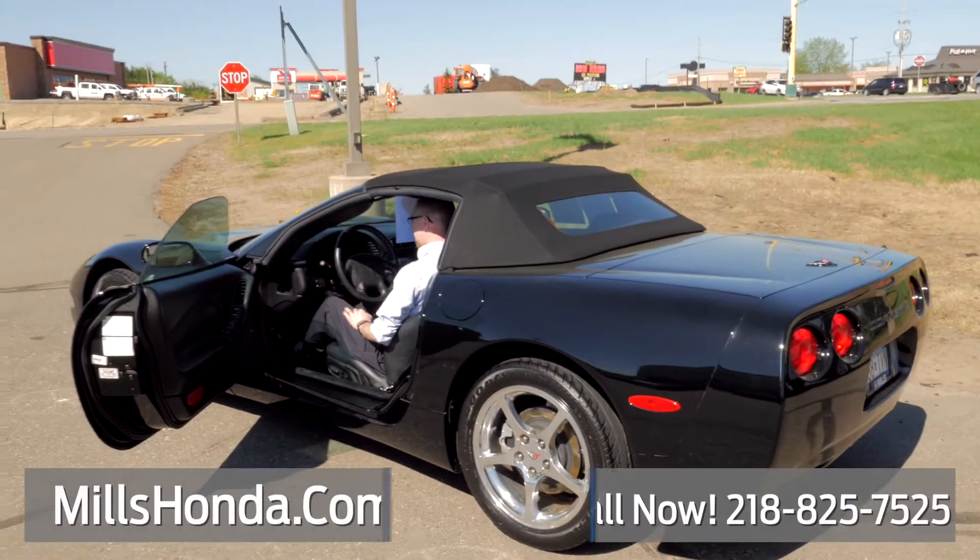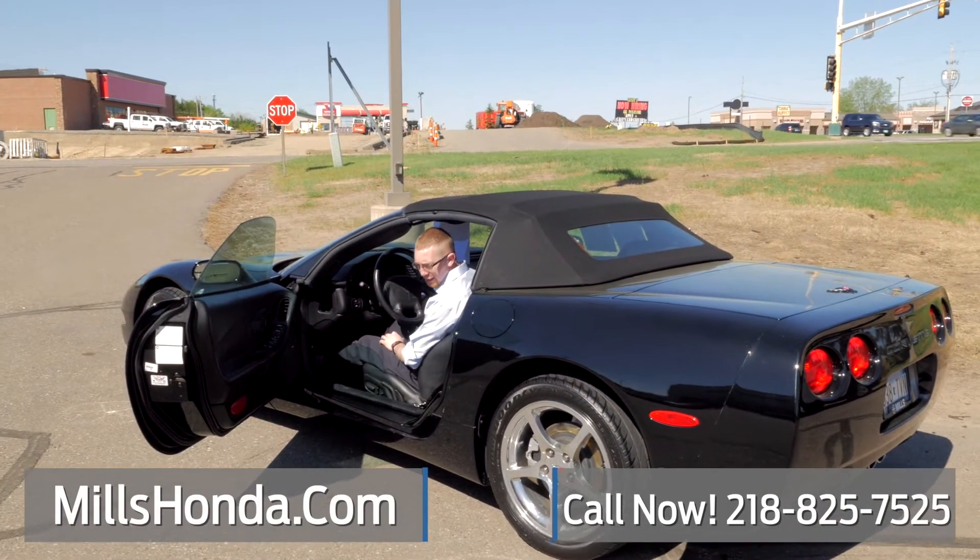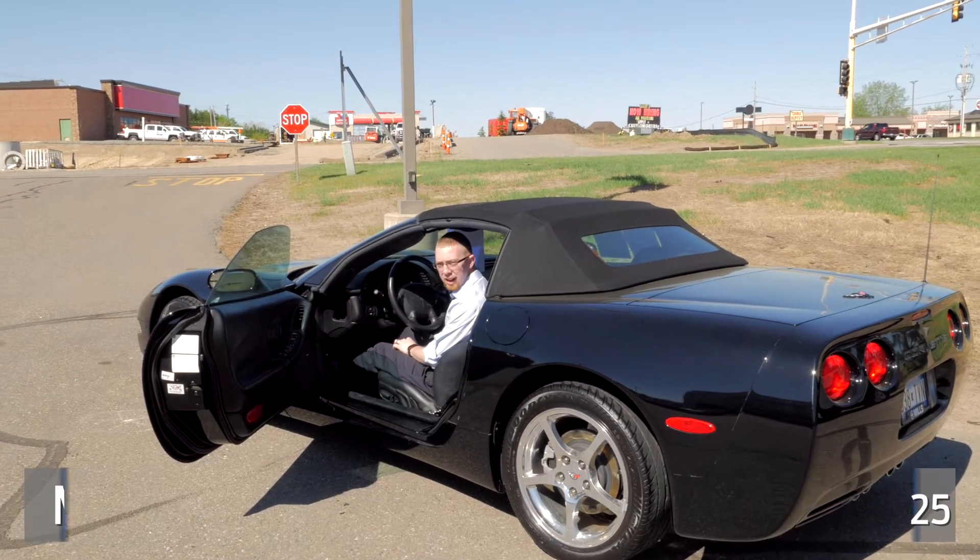Make sure you come on in — we're ready to take it out for a drive with you, and you'll be riding in style this summer.